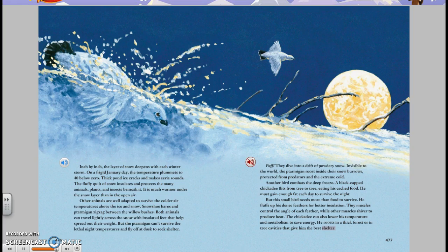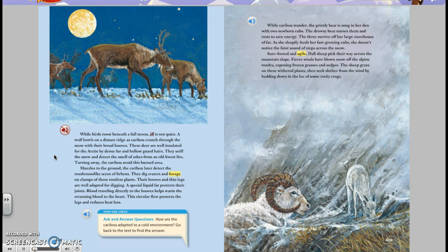While birds roost beneath a full moon, all is not quiet. A wolf howls on a distant ridge as caribou crunch through the snow with their broad hooves. These deer are well insulated for the arctic by dense fur and hollow guard hairs. They sniff the snow and detect the smell of ashes from an old forest fire.